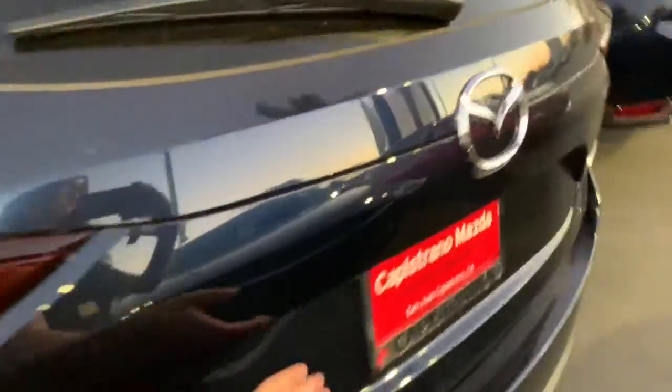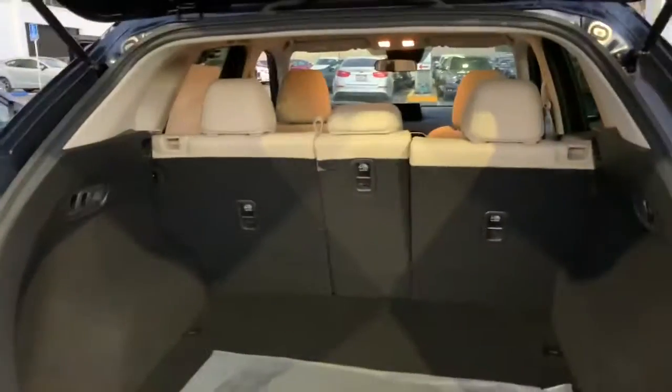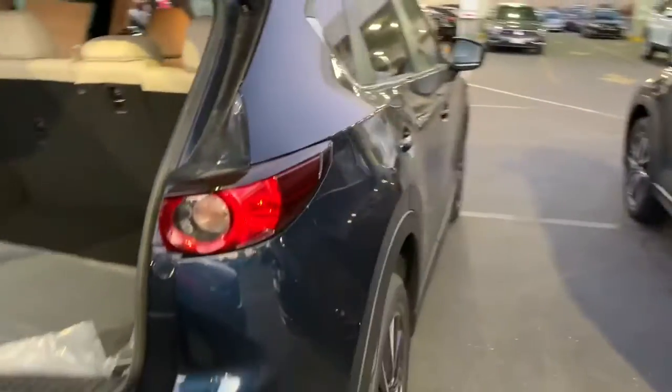Let me go ahead and show you the trunk. It does have a backup camera. Then I'll go ahead and show you the side view.